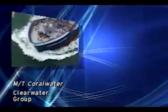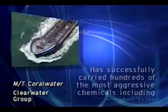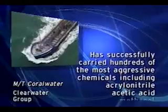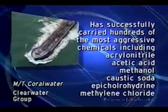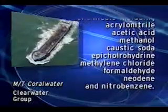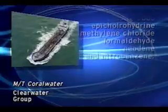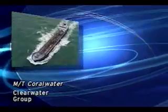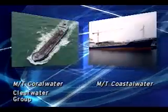In 1998, Clearwater Groove's Coral Water was the first chemical tanker in the Netherlands coated with MarineLine. It has successfully carried hundreds of the most aggressive chemicals, including acrylonitrile, acetic acid, methanol, caustic soda, epichlorohydrin, methylene chloride, formaldehyde, neodyne and nitrobenzene. With the success of the Coral Water, Clearwater coated the Coastal Water in 2000 and the Cliff Water in 2002.